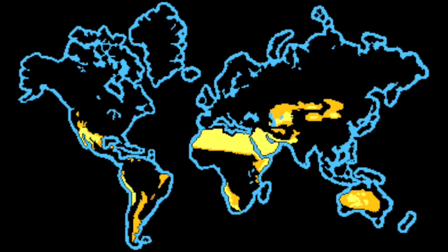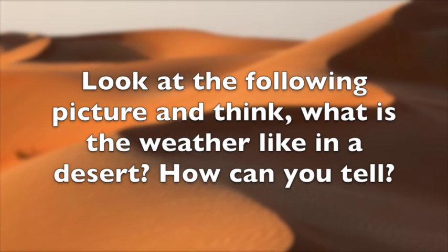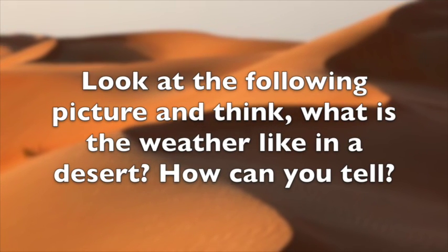The highlighted parts of this map show the different areas in the world where you will find a desert climate. Look at the following picture and think: what is the weather like in a desert? How can you tell?